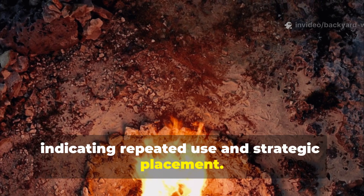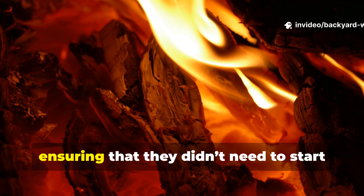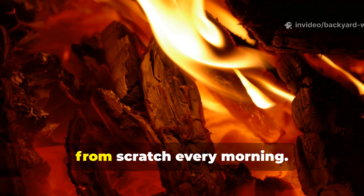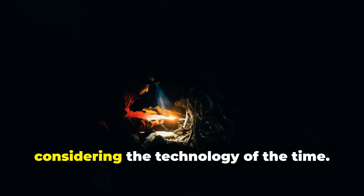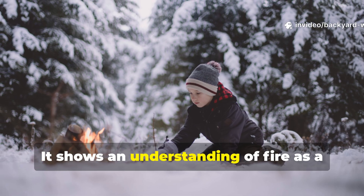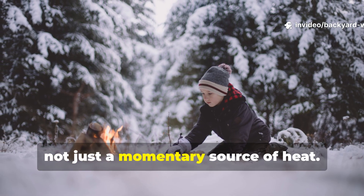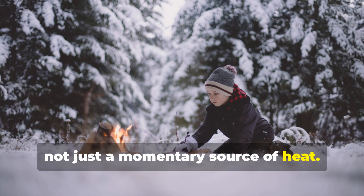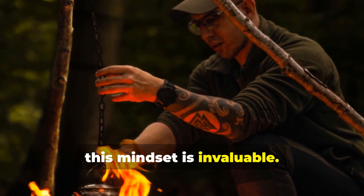They stored embers from one day to the next, ensuring that they didn't need to start from scratch every morning. This level of foresight is remarkable considering the technology of the time. It shows an understanding of fire as a critical survival tool, not just a momentary source of heat.